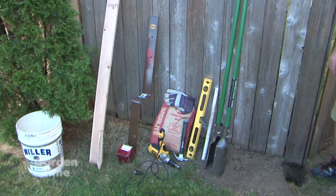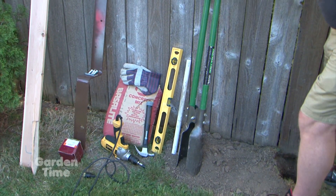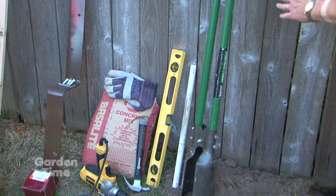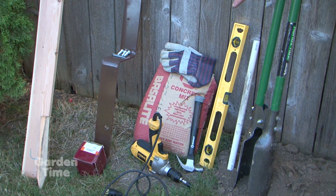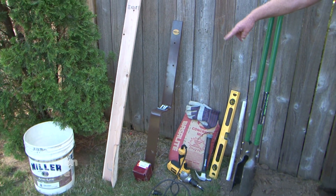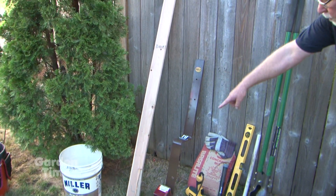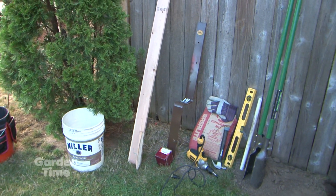Here's what's involved: a post hole digger — you can borrow your neighbor's — a stir stick, a level to make sure it's plumb, a hammer, gloves, a 60-pound bag of concrete mix, a drill, 3/8 by 2-1/2 inch lag screws, galvanized 6-penny nails, a sturdy fence post bracket, a bracing pole with a bracing stake, and an empty bucket if needed to haul water. It's going to be quick and clean. Homeowner Sherry will start finishing up the digging to show how easy it is.